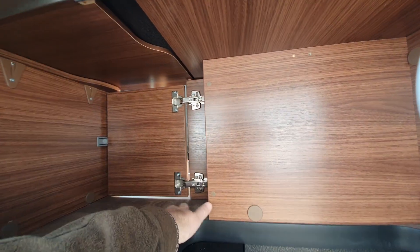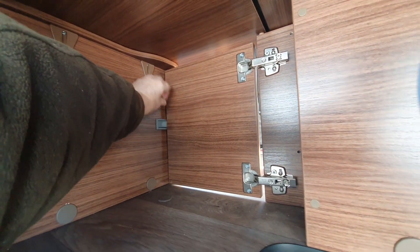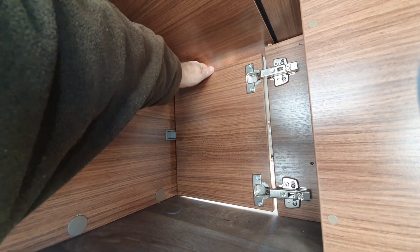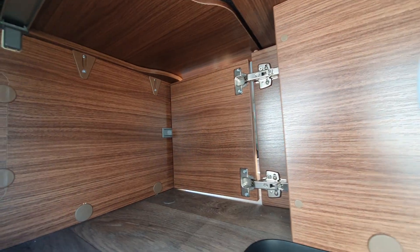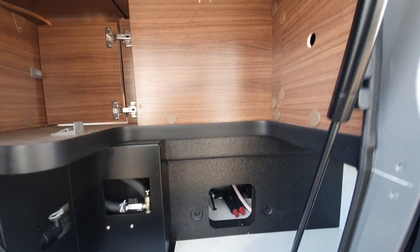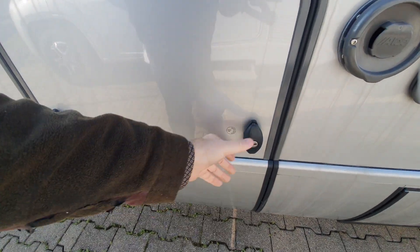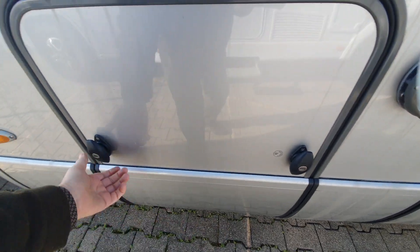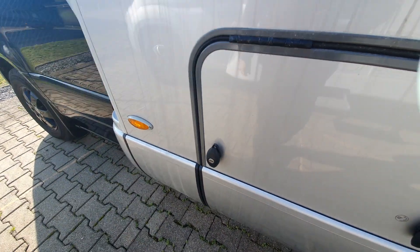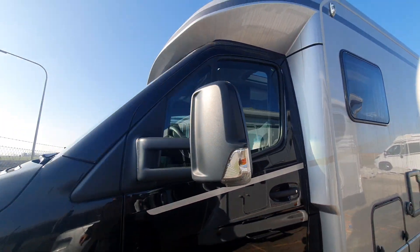Here under the chair in the lounge — you can open this up if you had something there that needed to be stored. And this is the double floor. Alde heating. Alde heating is possibly a bit better than Truma — although there's nothing wrong with Truma in my opinion.